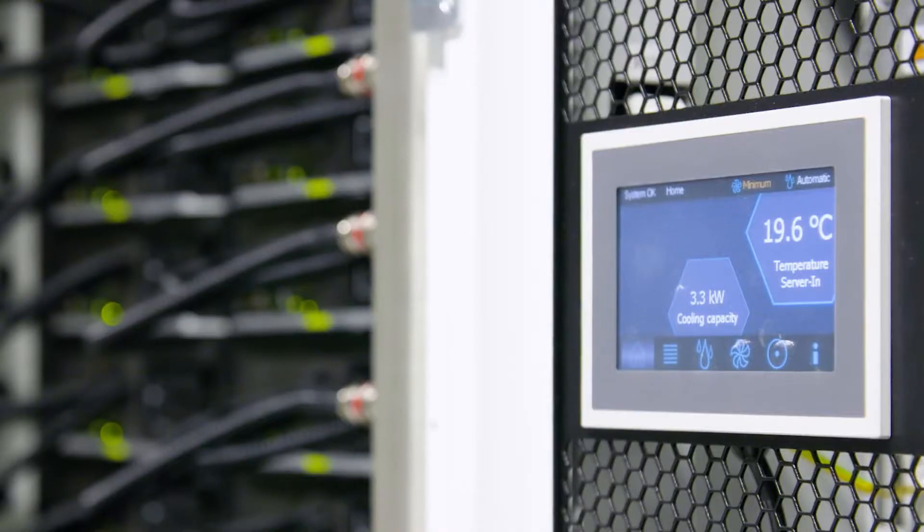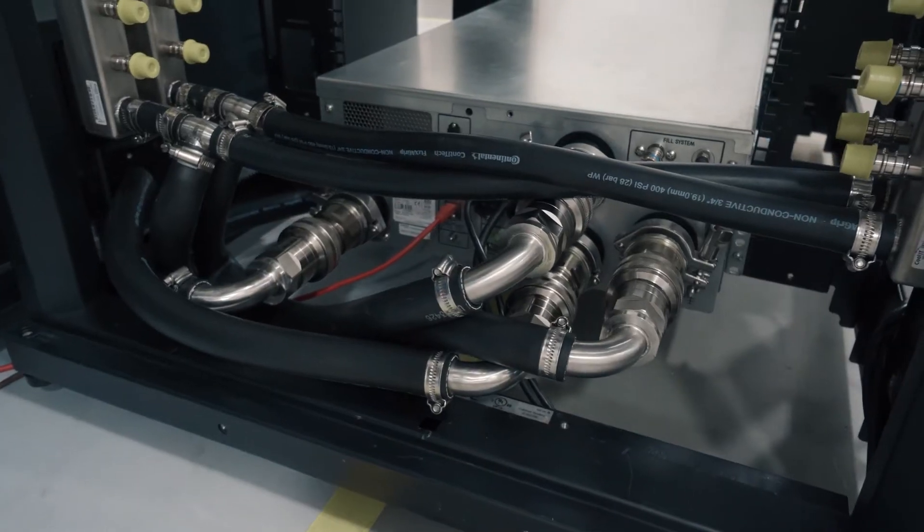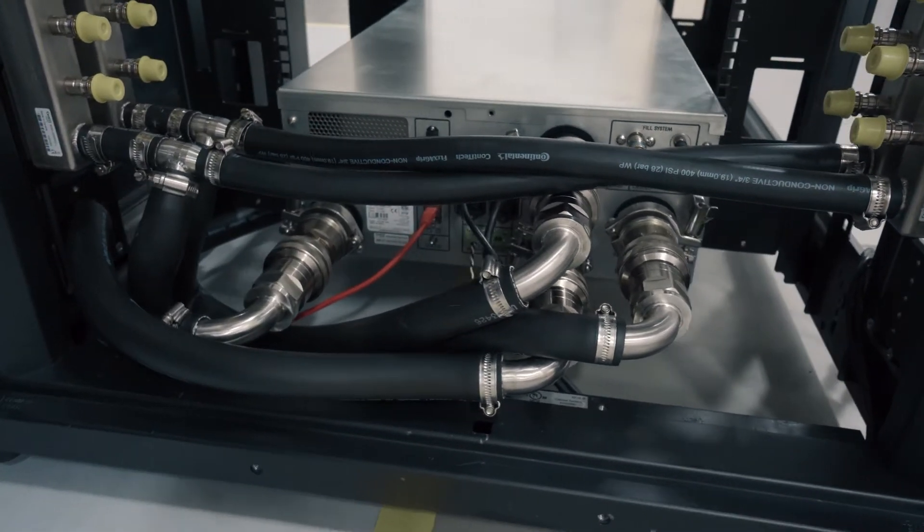We have one body of coolant that is circulating in and out of the servers to a large heat exchanger to transfer the heat into the building water.